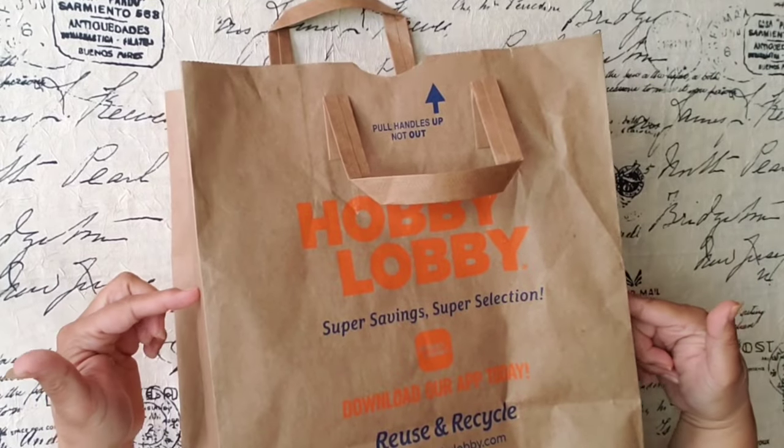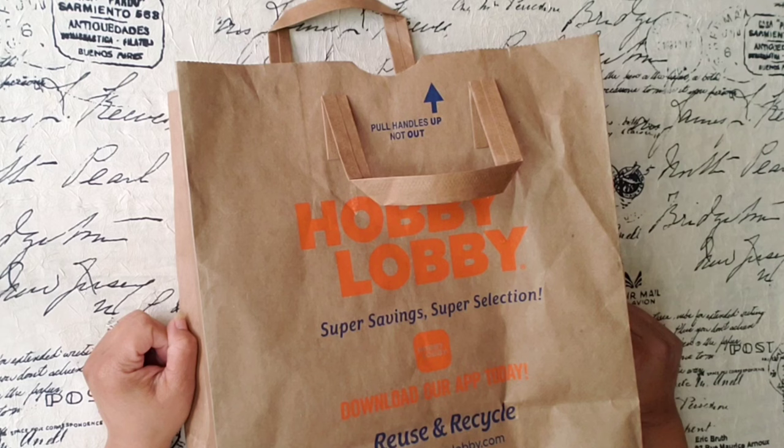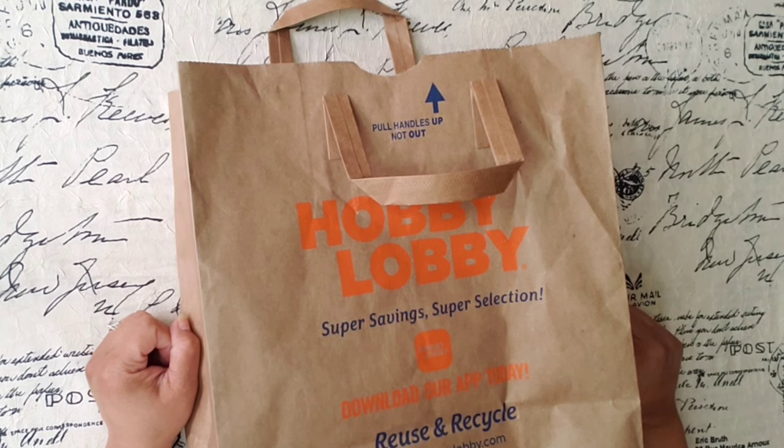Hi guys! I have a Hobby Lobby haul for you today — a few new items that I haven't seen before but I'm excited to show you. So let's get started. Welcome to my channel. My name is Barbara.